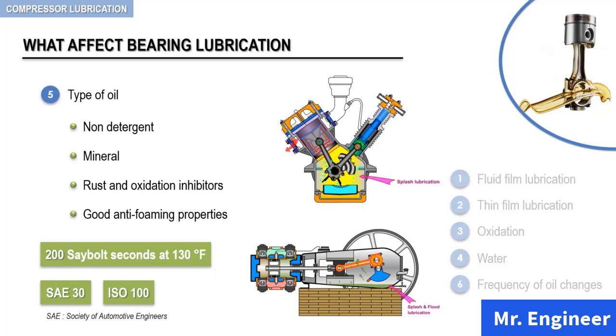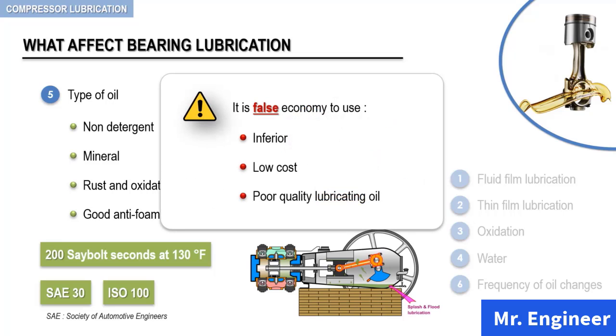It is not desirable to use a detergent type oil. And if, for any reason, a change is made to an oil with detergent characteristics, the entire oil system must be thoroughly cleaned. Dirt and deposits which will be loosened by the detergent oil must be flushed away from the system. From my industrial experience, I can guarantee that it is false economy to use an inferior, low-cost, poor-quality lubricating oil.